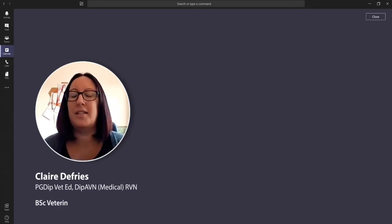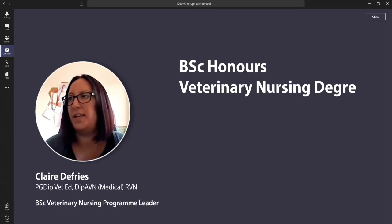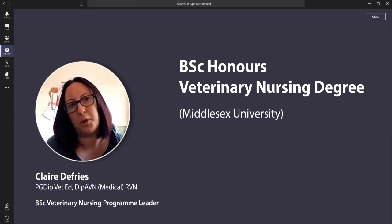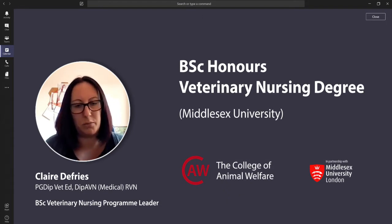Hello, my name is Claire de Vries and I'm the programme leader for the BSc Honours in Veterinary Nursing, which is a joint programme run by Middlesex University and the College of Animal Welfare.